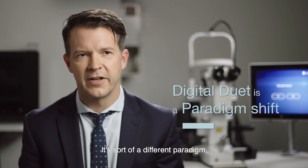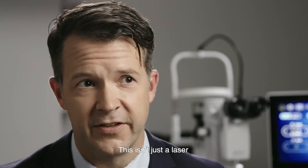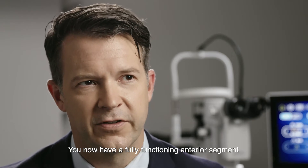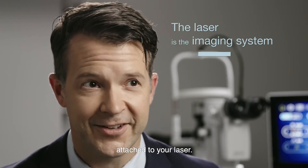It's sort of a different paradigm, bringing you a lot of new functionality. This isn't just a laser — you now have a fully functioning anterior segment camera and video system attached to your laser.